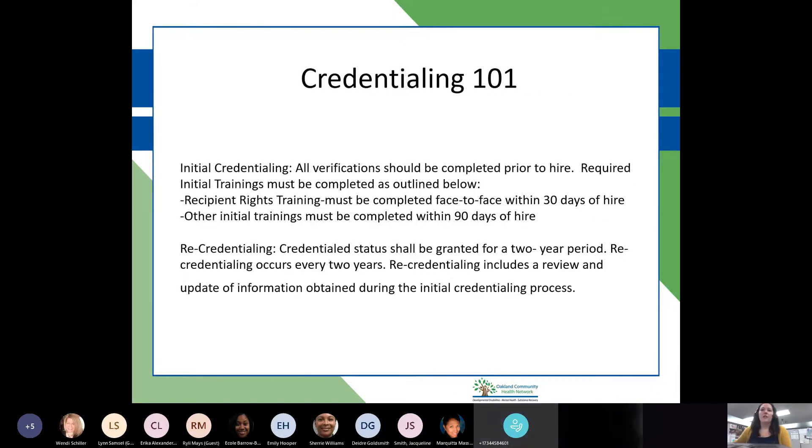For initial credentialing, all verification should be completed prior to hire. Required initial trainings must be completed as outlined. Recipient rights training must be completed face-to-face within 30 days of hire — and we know right now there's a unique situation with COVID-19 regarding face-to-face trainings, so we are working with that. Other initial trainings must be completed within 90 days of hire, as outlined in your contract. We'll talk more about training requirements later in the presentation.